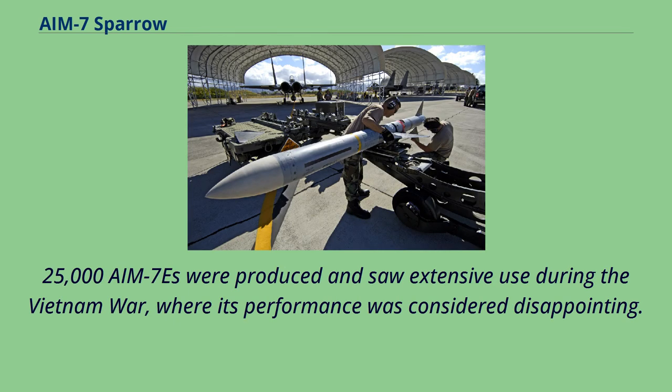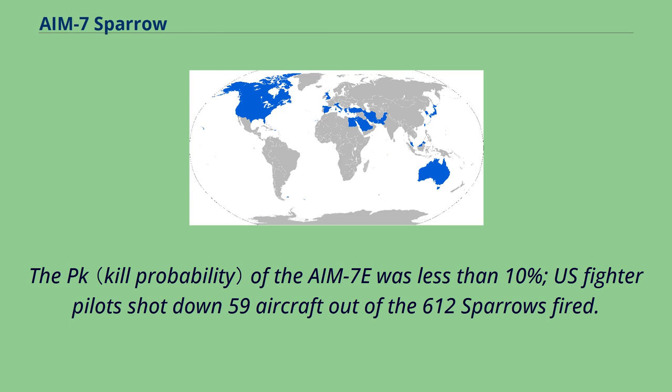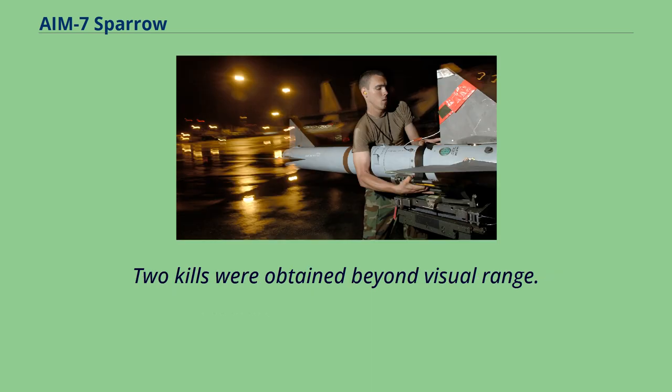25,000 AIM-7Es were produced and saw extensive use during the Vietnam War, where performance was considered disappointing. The mixed results were a combination of reliability problems, limited pilot training in fighter-to-fighter combat, and restrictive rules of engagement that generally prohibited BVR engagements. The kill rate of the AIM-7E was less than 10%. U.S. fighter pilots shot down 59 aircraft out of the 612 Sparrows fired. Of the 612 AIM-7D/E/E-2 missiles fired, 97 hit their targets, resulting in 56 kills. Two kills were obtained beyond visual range.